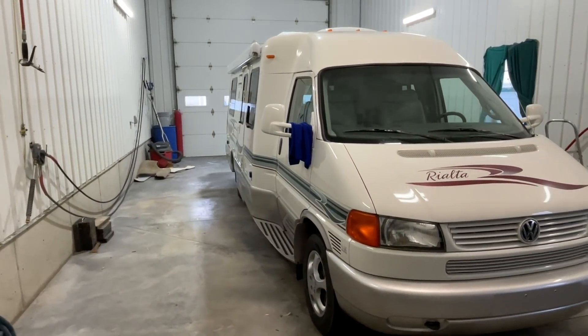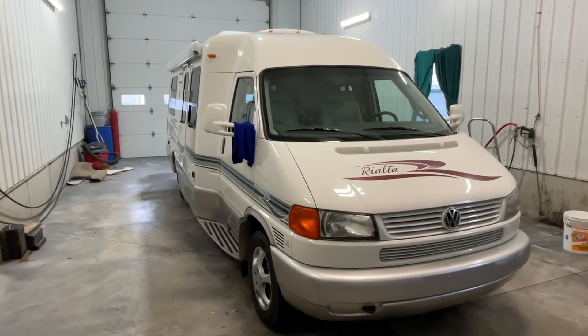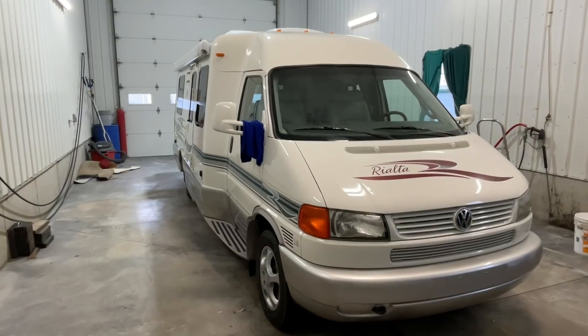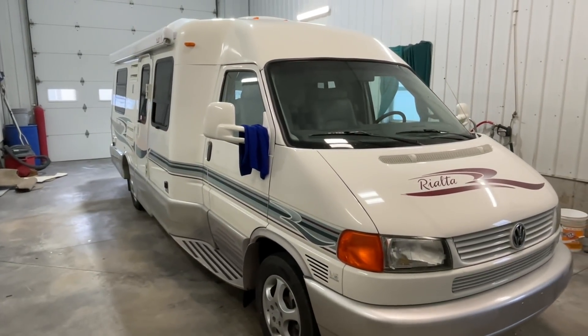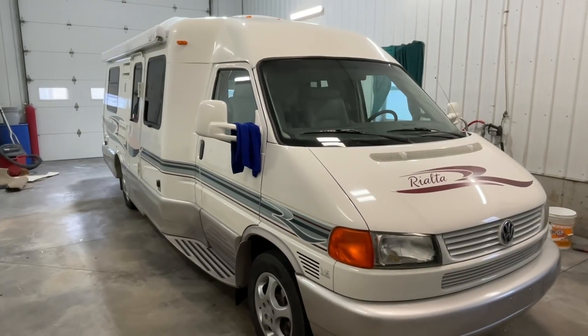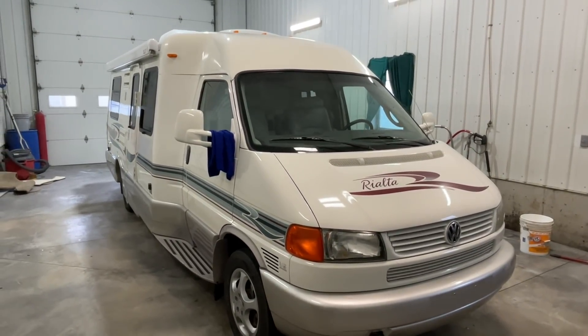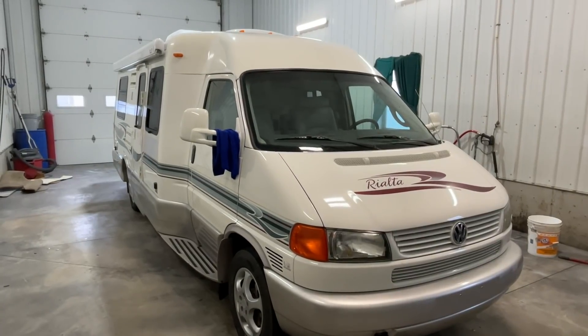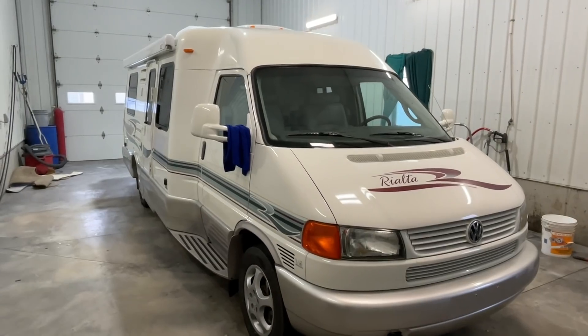The last step of the process comes back here. Jerry, the same guy who does the pressure washing, also does our exterior detailing. So the majority of our units, depending on the construction — most of our Pleasureways, Born Free, Chinooks, Road Treks — are all the heavier fiberglass, so they get a full buff and wax. That's the last step of the process before they go out of the shop and they get pictured and videoed.